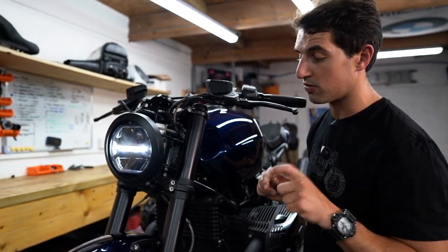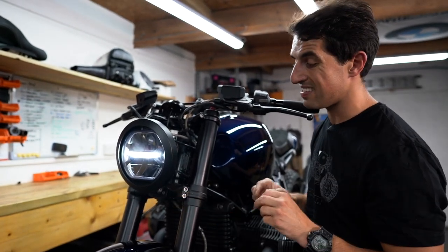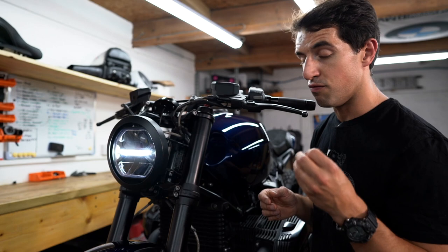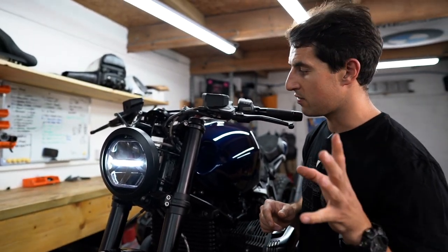Another little business card part on here is the Lamotograph front headlight mount — a CNC machined part, very high quality and a bolt-on piece. Check that out on the website; it is available.